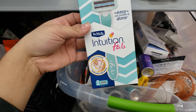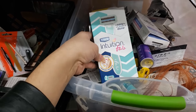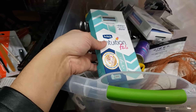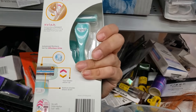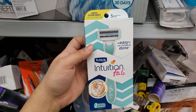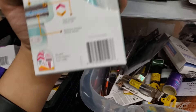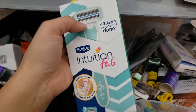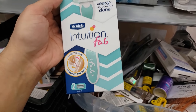I found the Schick Intuition Fab razor — in a previous video I showed the cartridges were only $3. The actual razor is only $2.50 and it's a limited edition handle, so I'm going to get it. Now I'll have to look for the cartridges. It's the five-blade one. I also found Schick Hydro 3 cartridges — supposed to be five in there, originally $7, says $5 but scanning at $2.50. Great deal.